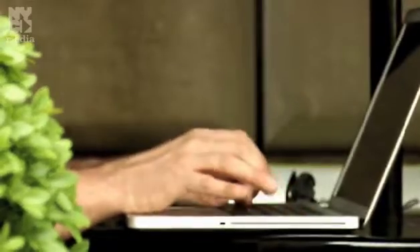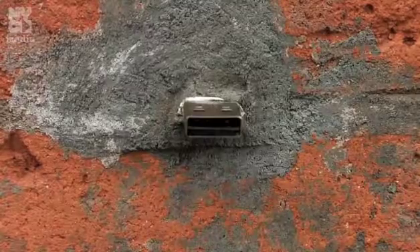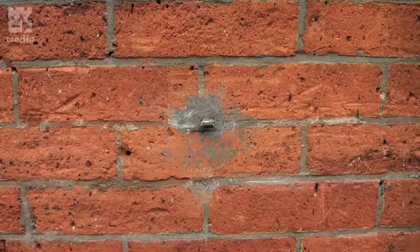So next time you're in a cafe, keep your eyes out for David Dart's Pirate Box. And that dead drop in Brooklyn — if you can find it, you'll be able to download versions of the show's theme music and some additional video.